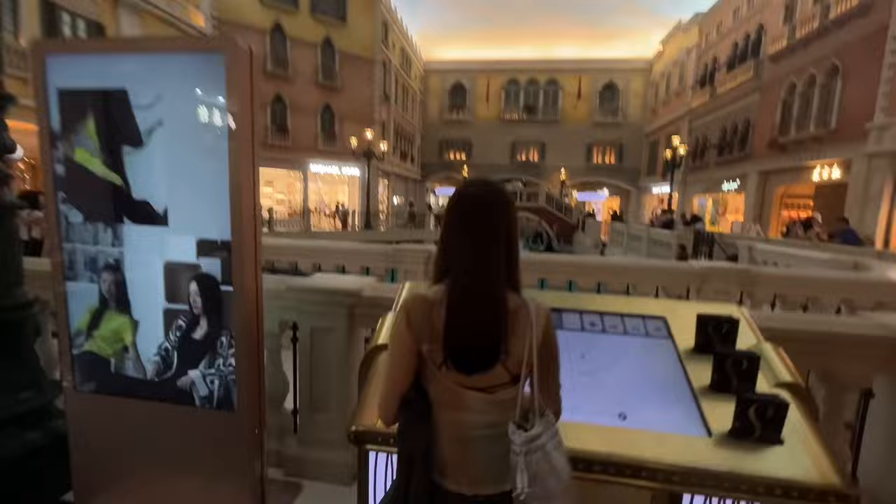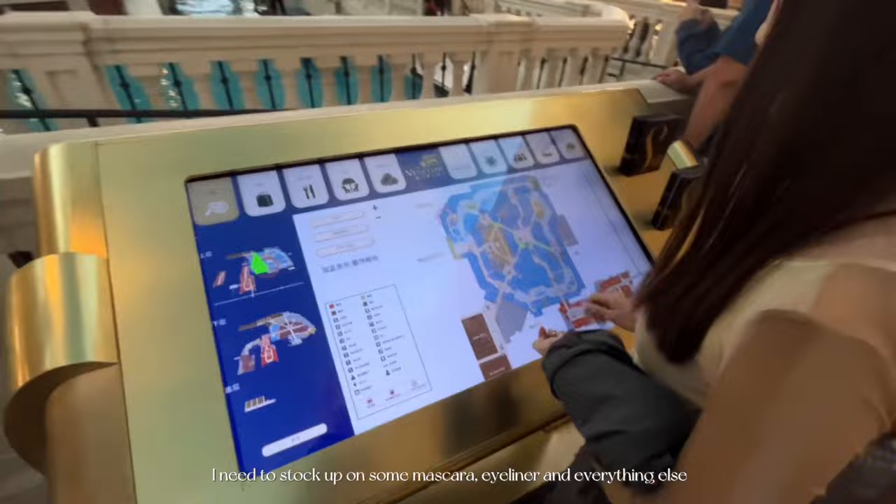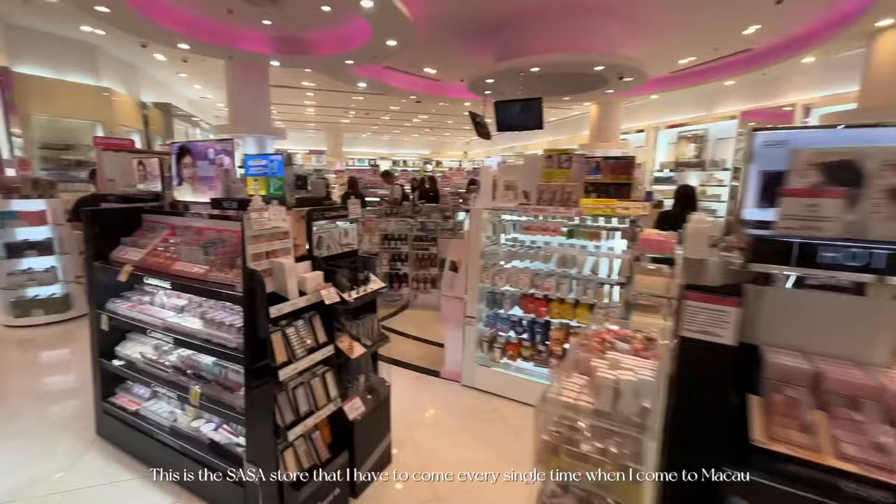I am back at this place. We're checking where Sasa is because we need lots of makeup — I need to stock up on mascara, eyeliner and everything else. This is the Sasa store that I have to visit every single time when I come to Macau for all these beautiful makeup products.